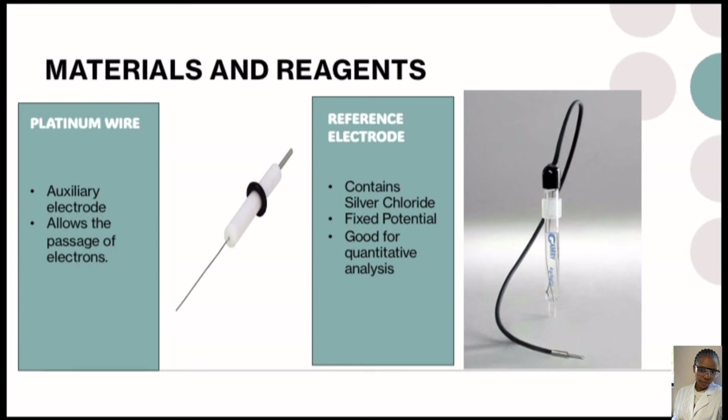In our cell, we used a platinum wire which is an auxiliary electrode that allows the passage of current. We have a reference electrode that contains silver chloride. It has a fixed potential and is good for quantitative analysis.